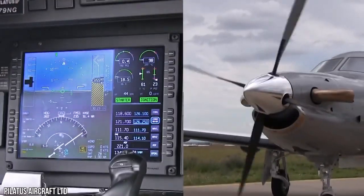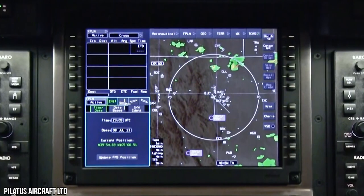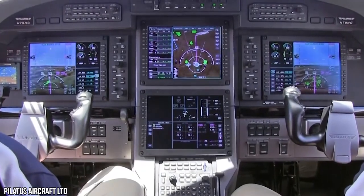The PC-12 NGX's advanced cockpit environment sets the bar for ultimate control and situational awareness without a steep learning curve. Since the NGX's fuel passes through an oil-to-fuel heat exchanger, there's no need to add Prist to the mix on the new airplane.